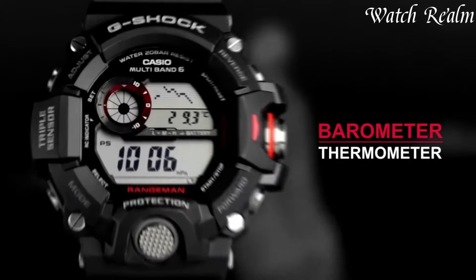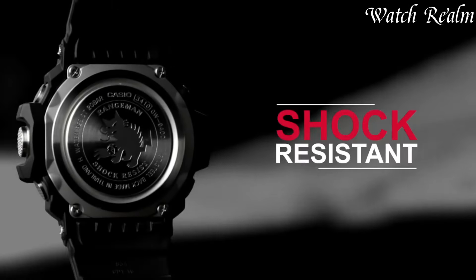You can check pricing for any of these watches in the description below. Now, let's get started.